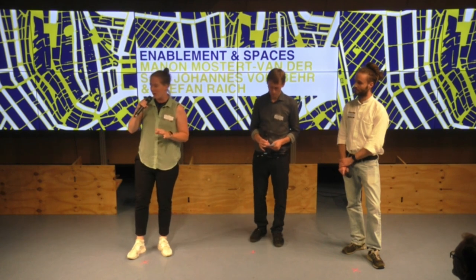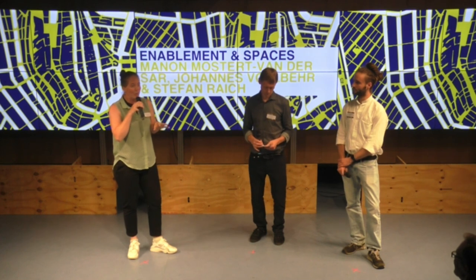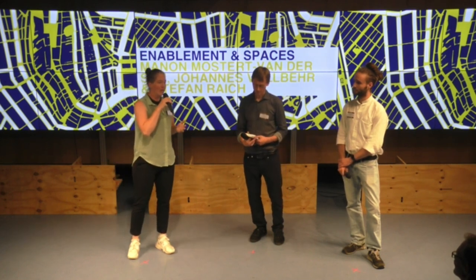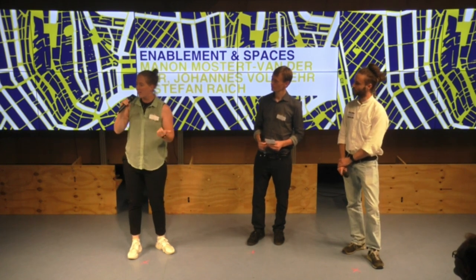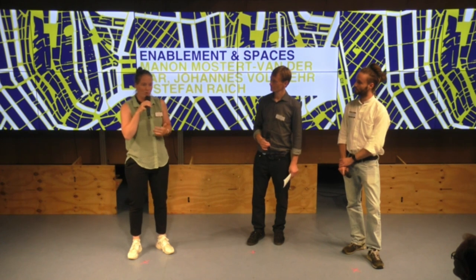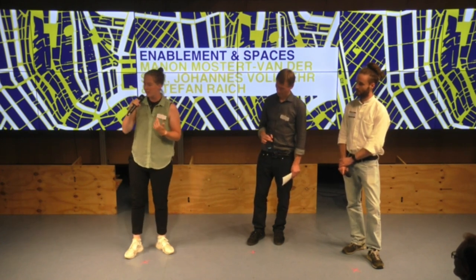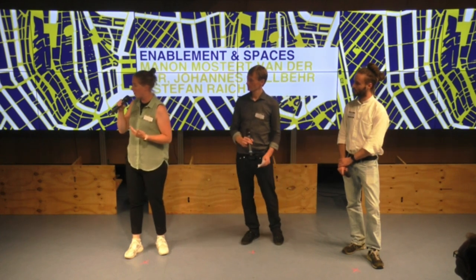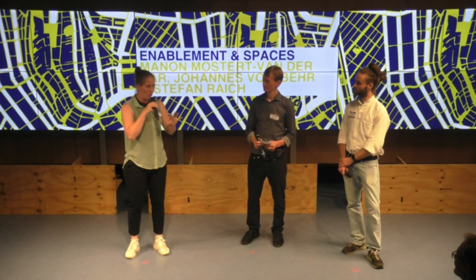Our lab in Rotterdam is now 12 years old. When we started this place in Rotterdam, from my perspective, it was on one hand technology driven — all these technologies are fancy, they're cool, I must work with them. But I'm trained as a communication and multimedia designer, which at that point was very digitally organized.